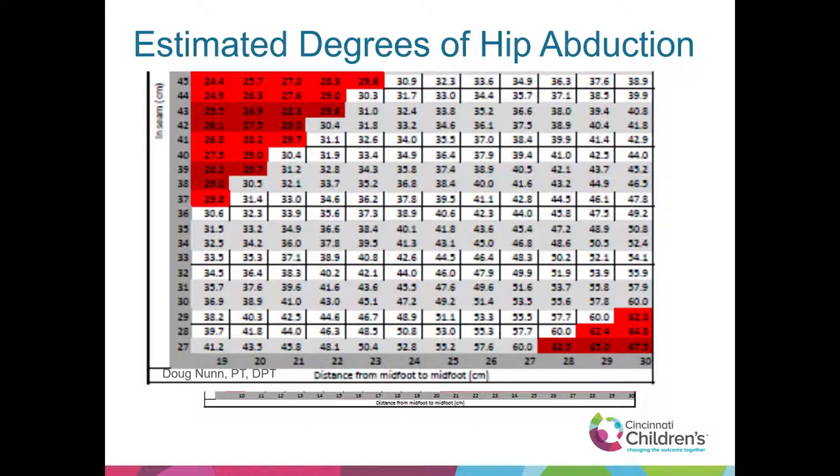A chart correlates inseam measured in centimeters versus the distance between bony landmarks using sine and cosine. I referenced the mid-foot, but it could be used in seating as well — you could do the inseam to the knee and measure the distance between the knees to help figure out how much abduction the hips are in.